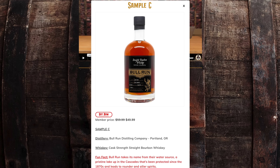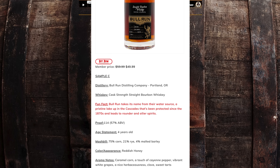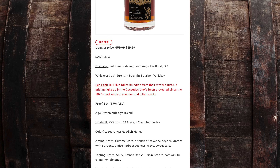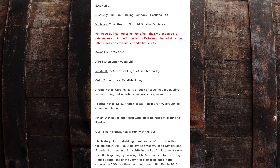Sample C — Josh's favorite — is Bull Run Distilling out of Portland, Oregon: cash-strength straight bourbon whiskey at 114 proof. It does not drink that — it drinks under proof, which is dangerous. Four years old, 75% corn, 21% rye, 4% malted barley. They take their name from their water source, a pristine lake in the Cascades protected since the 1870s, which leads to rounder and oilier spirits. The more you drink it the more the finish sticks around. Member's price for that bottle is $49.99 — I would pay fifty bucks for that all day long.